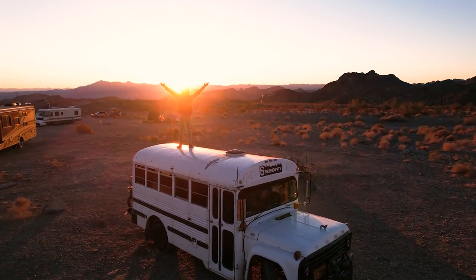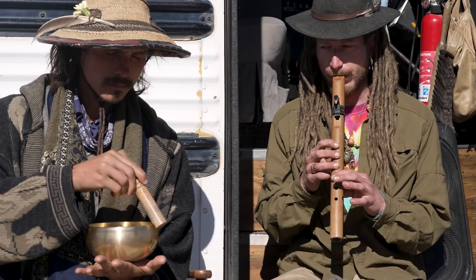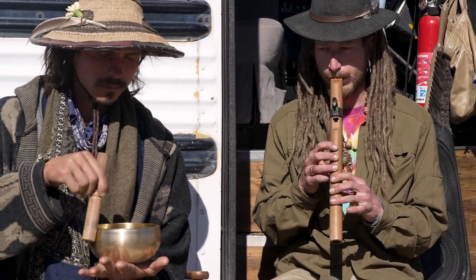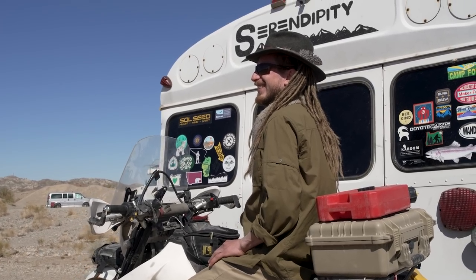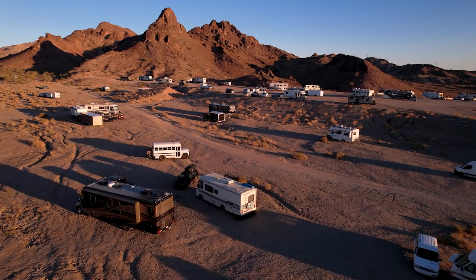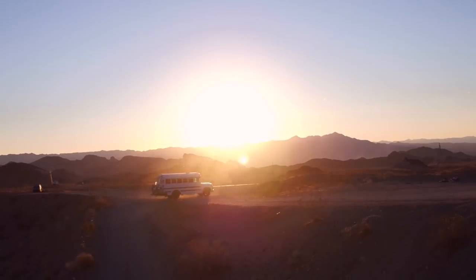Geography is destiny — you're either going to choose where you're at or it's going to be chosen for you. If you have the ability to live nomadically, you can choose that destiny. Being in a bus or being a nomad is kind of like being a hummingbird — you can travel long distances, then hover in place and enjoy the nectar of life, and then fly along to a new place.